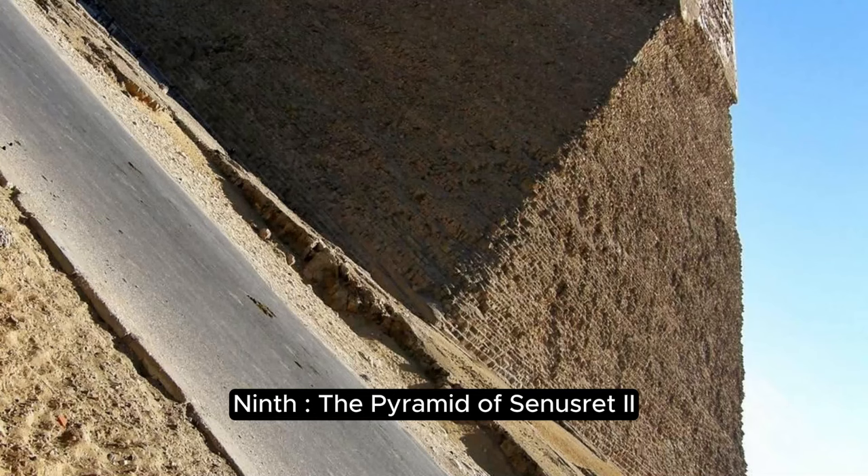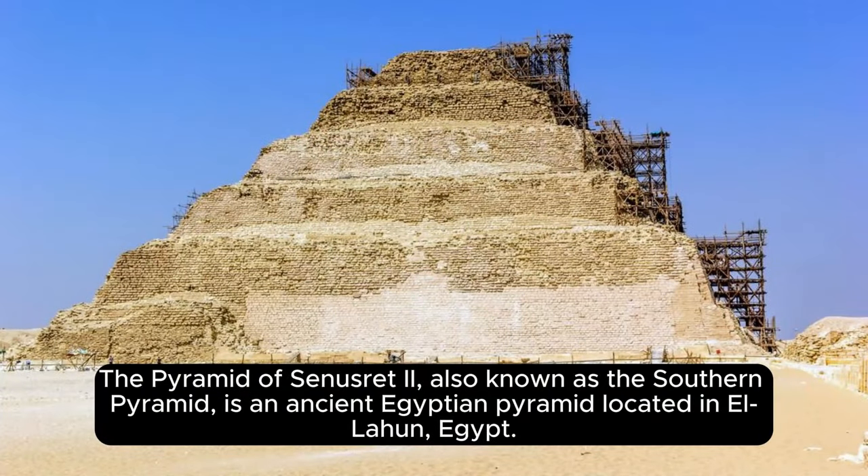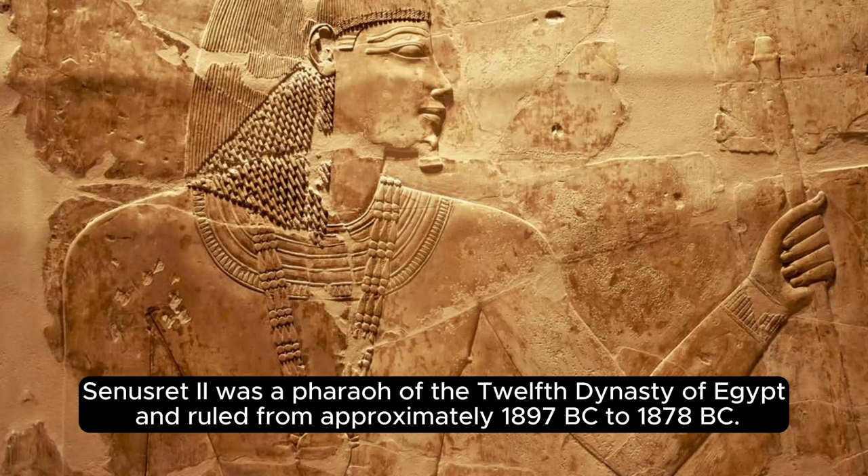Ninth, the Pyramid of Senusret II. The Pyramid of Senusret II, also known as the Southern Pyramid, is an ancient Egyptian pyramid located in El-Lahun, Egypt. Senusret II was a pharaoh of the 12th dynasty of Egypt and ruled from approximately 1897 BC to 1878 BC.